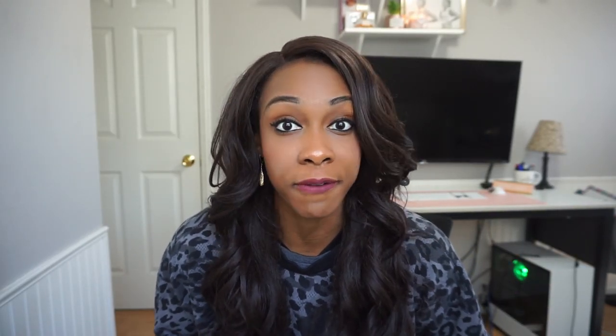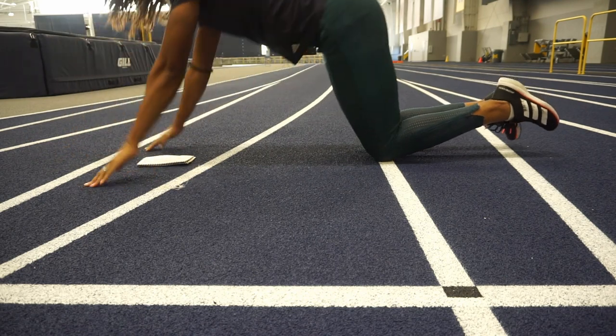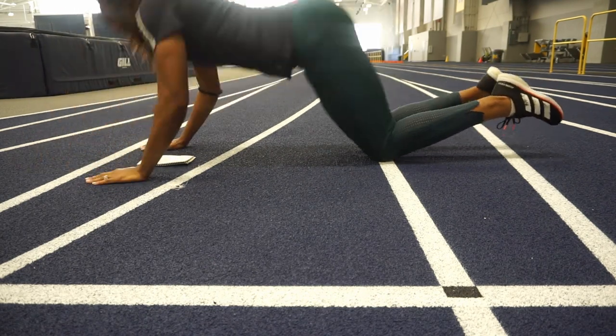Number four: you're going to want to have some type of warm-up before you start. For sprinters we have a lot of dynamic warm-ups — A skips, B skips — I can do a whole video on the types of warm-ups that help me get ready. Distance runners may do a five-minute warm-up or an 800-meter jog before they run. There's always some type of warm-up before the actual running or sprinting begins. I recommend planning a warm-up rather than jumping right into your workout, because that helps prevent injuries and gets your body primed to run faster.